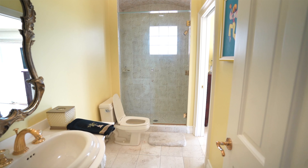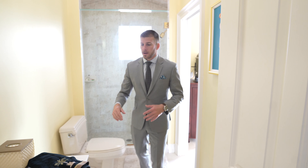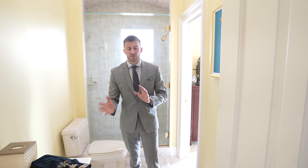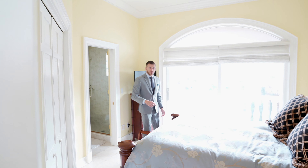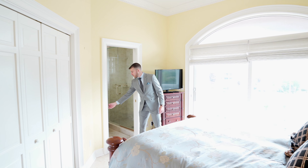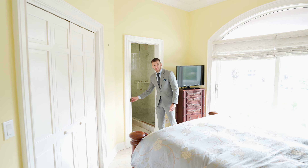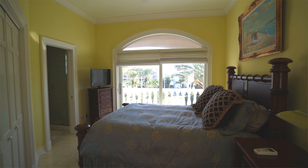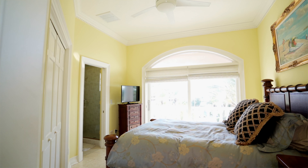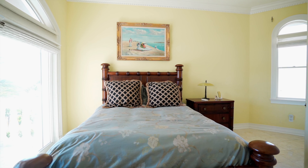The archway here continues those curves throughout — the curvature that started from that master door at the beginning continues throughout this condominium. We have a pocket door off that bathroom to seal it off from the first guest bedroom. There is also access to the balcony facing Gulf Boulevard to be able to watch the sunrise. Just a nice little cozy room here. We'll make our way back out into the hallway.